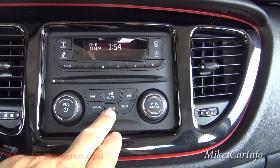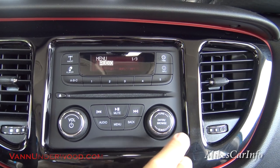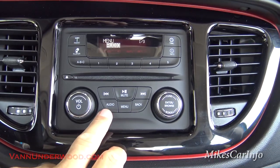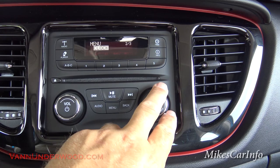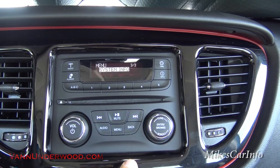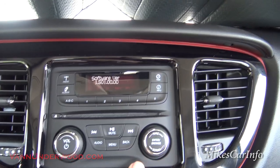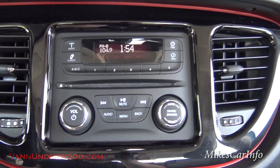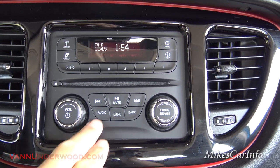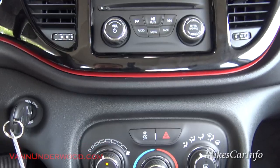The menu button brings up one of three screens: audio settings for bass, mid-range, treble, and balance; clock settings to adjust the time; and system information with software version and serial number. The back button exits that menu. The menu isn't something you go into all the time — the audio settings are what you'd adjust regularly, and there's a separate dedicated button for that.